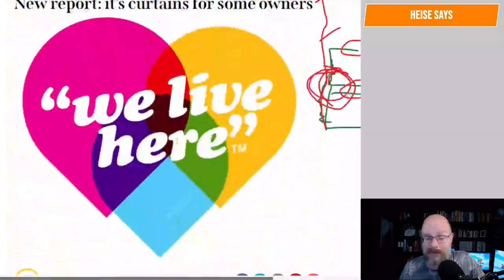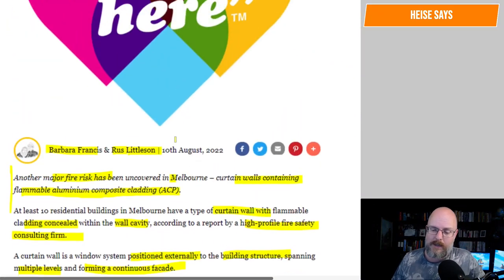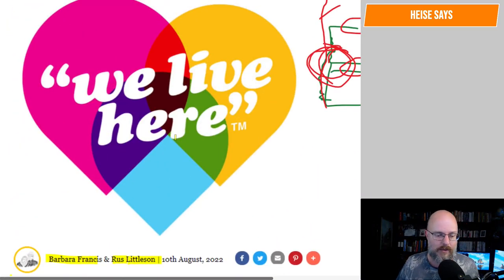This was sent to me by someone on Twitter — thank you very much, I wouldn't have been aware of it otherwise. Just another issue to deal with construction here in Australia. I want to read through this report to see how it actually manifests and how this came about.